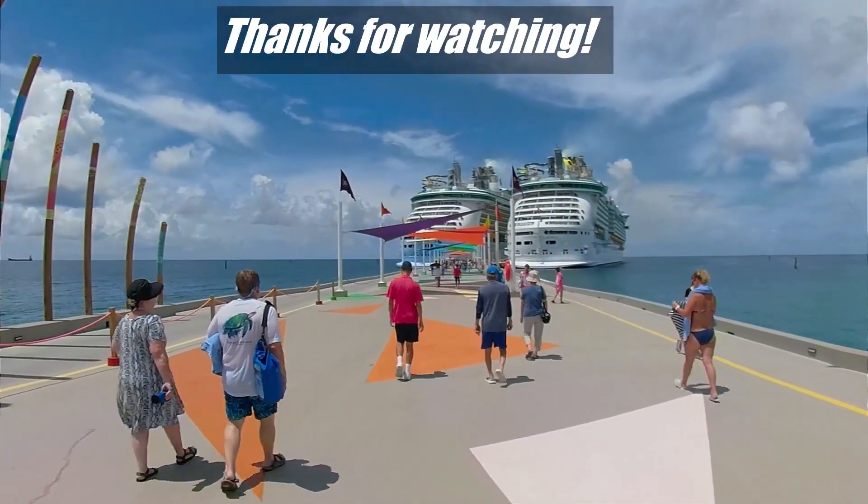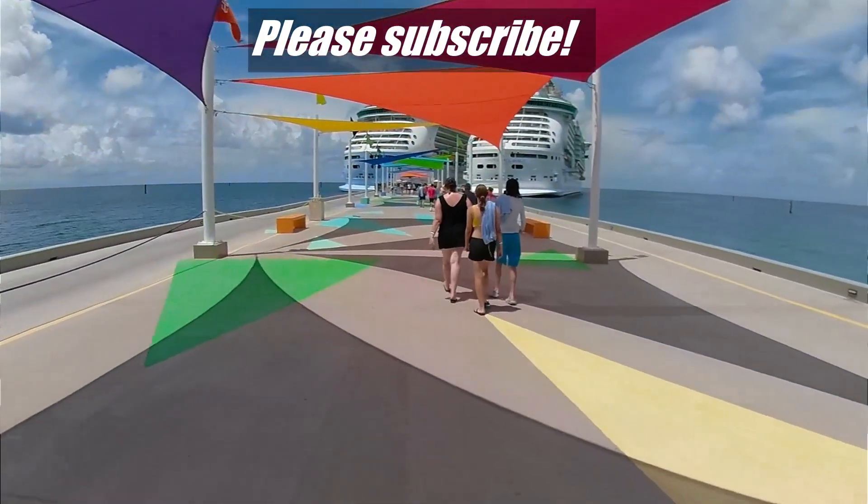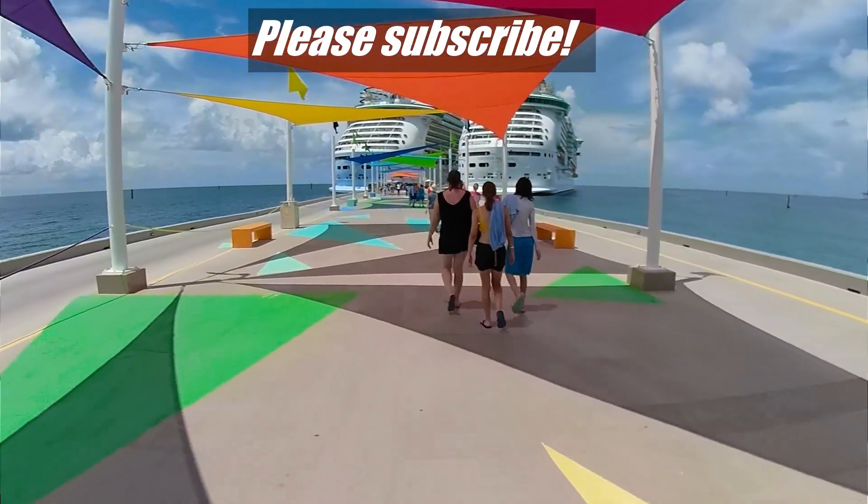Thanks for letting me ramble and I hope that you liked this video. If you did, please hit like, and don't forget to subscribe to the Rambling with Phil YouTube channel to see more videos like this.